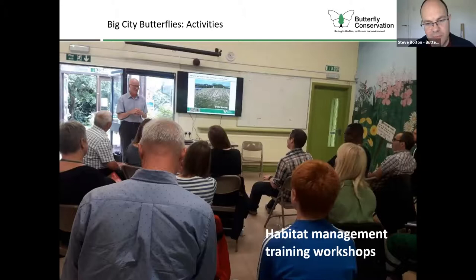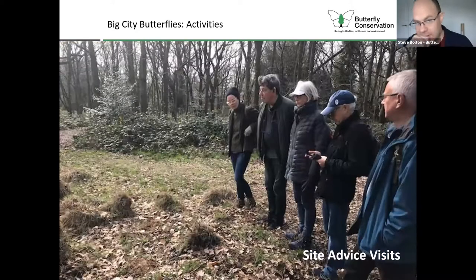We're doing habitat management training workshops, working with different borough councils and their staff. We did one at Southwark recently at Burgess Park with different park staff but also housing staff, trying to cover the variety of green spaces across London. There have been good results with councils changing the way they do things to improve biodiversity. Part of this habitat management approach is offering site advice visits, working with both land managers and community groups, who can really get things off the ground with volunteer work to make real differences on the ground.